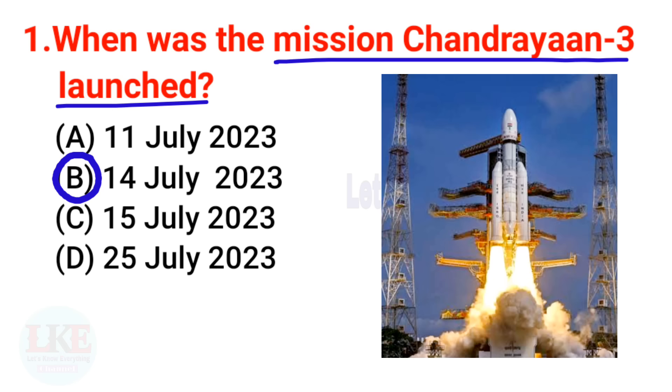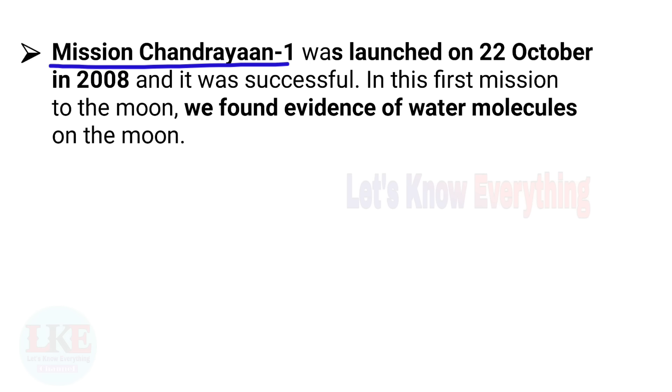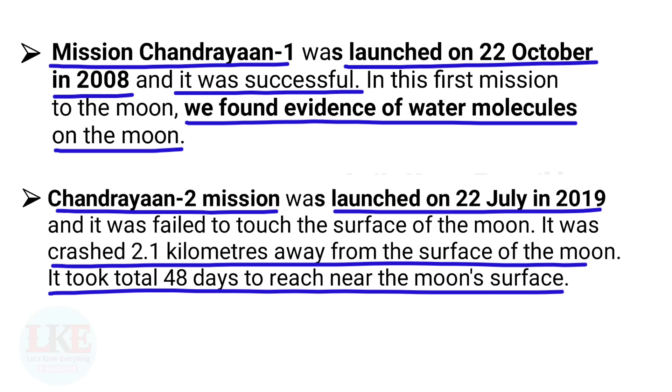Question 1: When was the Chandrayaan 3 mission launched? The right answer is 14 July 2023. Chandrayaan 3 is India's third moon mission, with its main aim to send a rover to the south pole of the moon. For reference, Chandrayaan 1 was launched on 22nd October 2008 — it was successful and found evidence of water molecules on the moon. Chandrayaan 2 was launched on 22nd July 2019 but failed, crashing 2.1 km from the surface after 48 days.